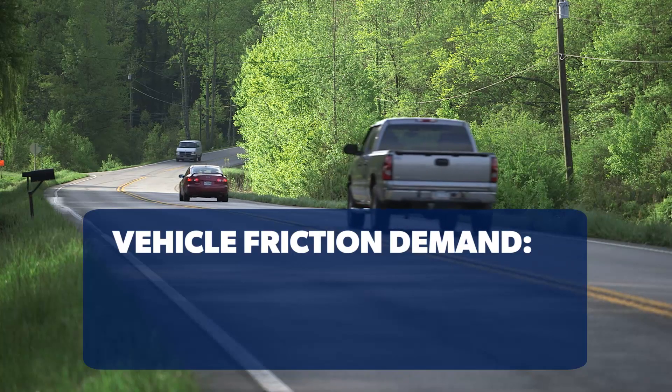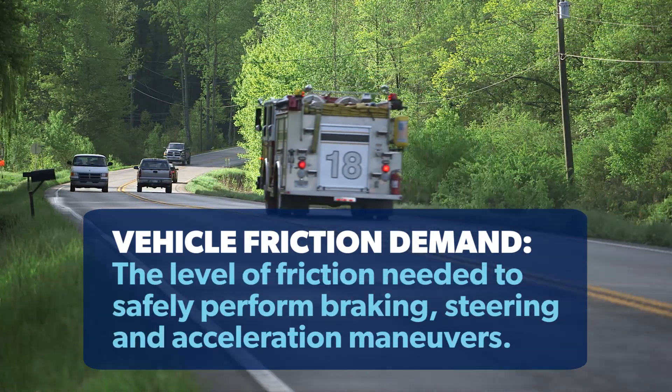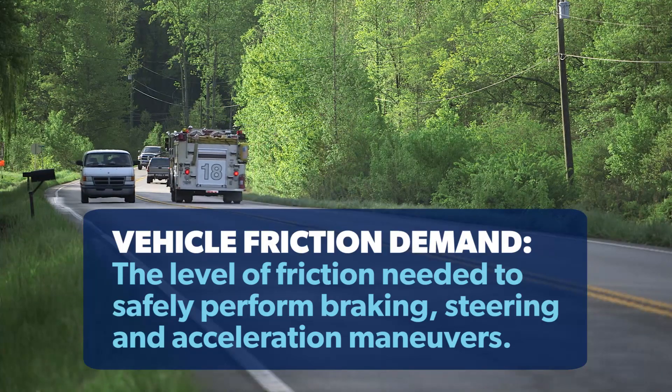Vehicle friction demand is the level of friction needed to safely perform braking, steering, and acceleration maneuvers.